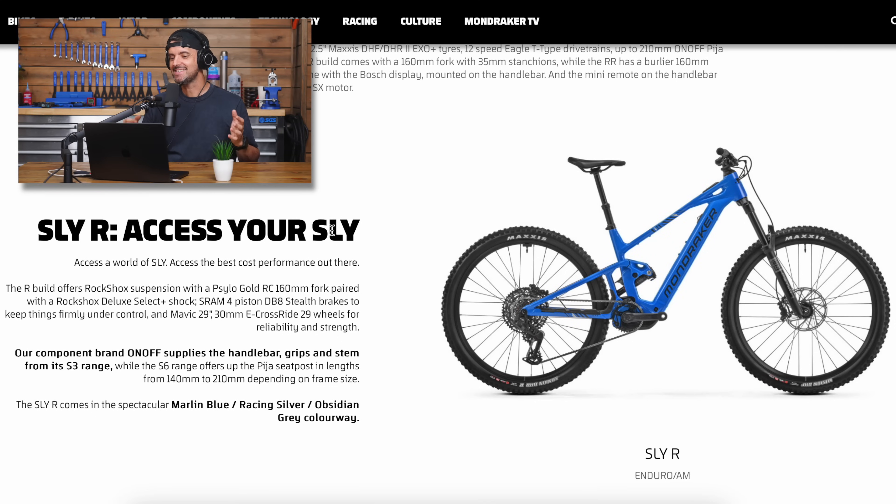First up, we've got Mondraker's new Slide. Mondraker are not hanging around with releasing new bikes — there's been so much stuff they've released over the past year and they've got a really good range. This bike is called the Mondraker Slide. It's essentially similar to the Mondraker Neat that came out earlier, but it's using the Bosch SX motor and it's an alloy frame.